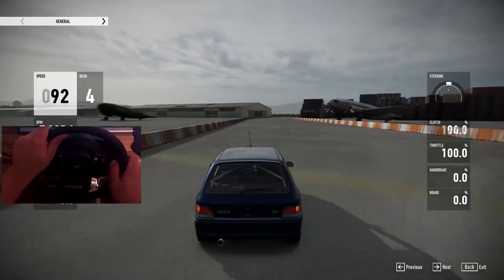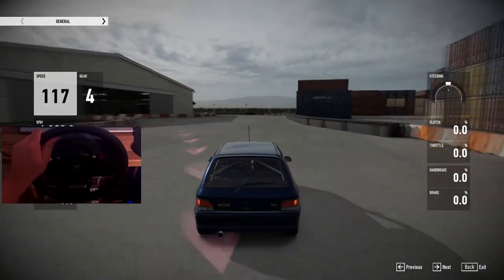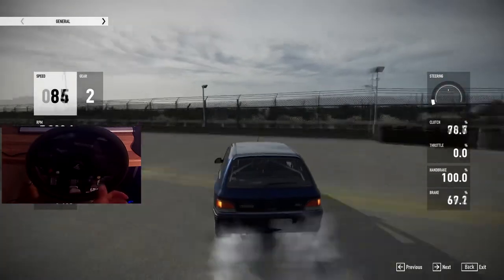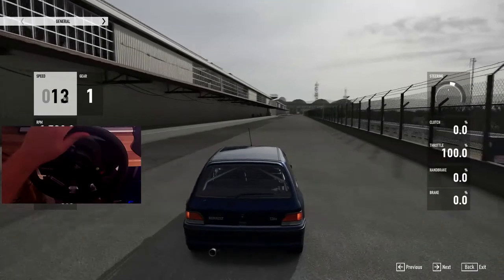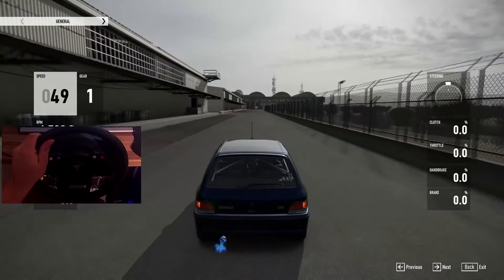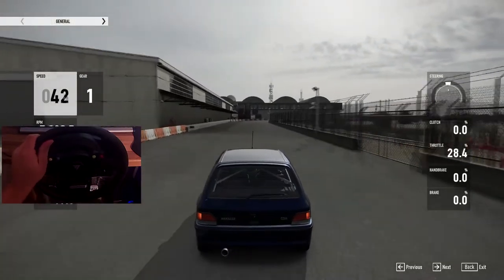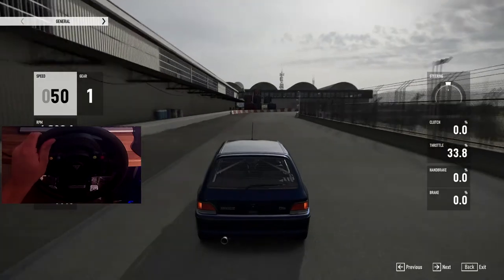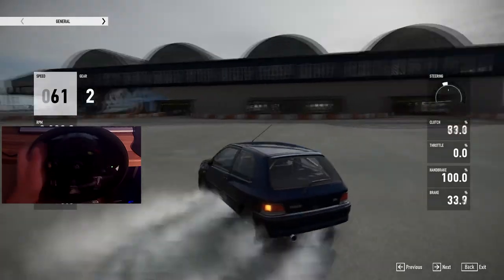Anyway guys, let me know down below what your hot hatch favourite is — even if it's new or old. But obviously this is mine. There goes a wing mirror — both wing mirrors gone! This is my favourite car from the 90s, and I even owned one — the 16 valve. I'll drop a picture in. Let me know in the comments what your hot hatch favourite is. Don't forget to like and subscribe — I'll catch you next time guys.